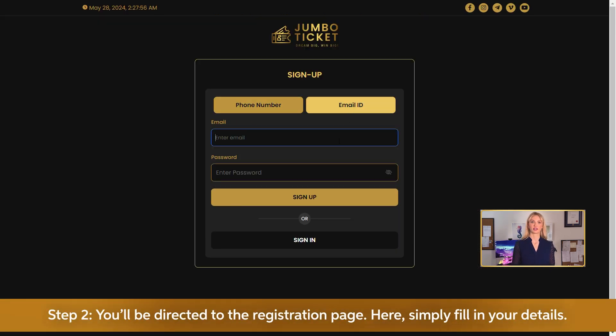Step 2: You'll be directed to the registration page. Here, simply fill in your details.